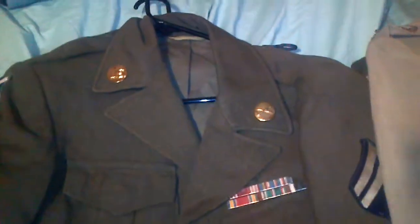Here we have a World War II — looks like artillery — Ike jacket. There are no battle stars on this one, decent shape. And you have the wool shirt that goes with it — the M37.